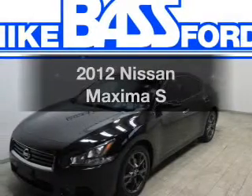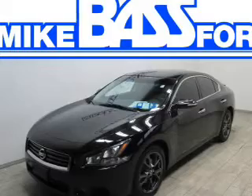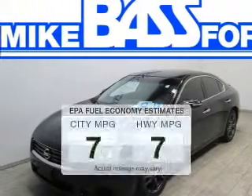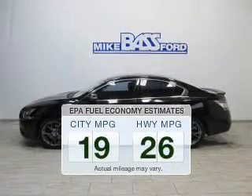Check out this 2012 Nissan Maxima. If you're looking for a first-rate auto, this one could be yours today. Save your money. Make less trips to the gas station to fill up your gas tank when driving this fuel-efficient vehicle.